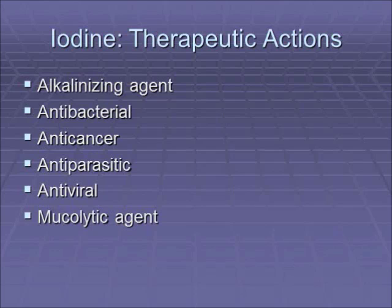At the turn of the century, around 1900, there were only a few things that bugs could not live in: hydrogen peroxide, alcohol, Listerine, and iodine. Iodine has been an antibacterial, antifungal, and antiviral agent. There are virtually no bugs on earth that can live in the presence of iodine. It has anti-cancer properties, antiparasitic, antiviral properties, and it's a mucolytic agent.